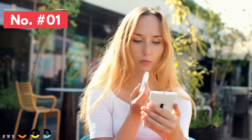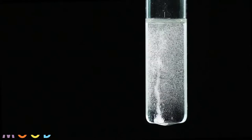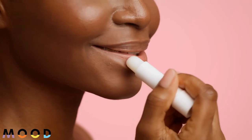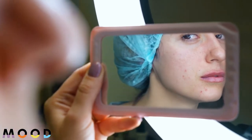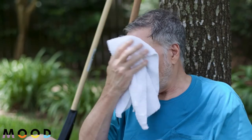Number one: avoid lip balms containing menthol, salicylic acid, camphor, fennel, or alcohol. These ingredients are often included in lip balms to provide an immediate cooling feeling, but they have a high chance of irritating the sensitive skin of your lips. Have you ever applied lip balm just to need it again a few minutes later?